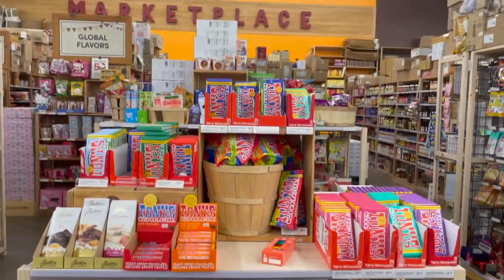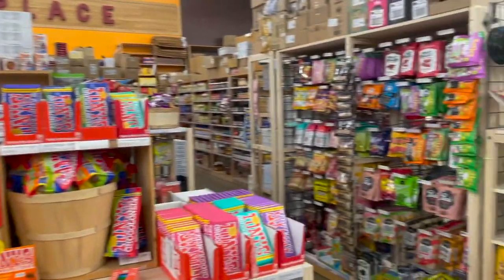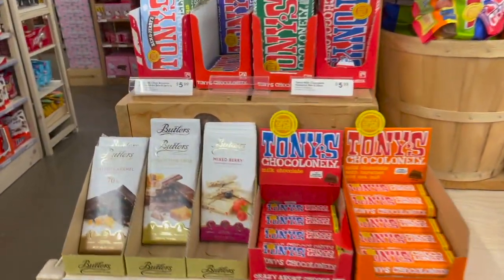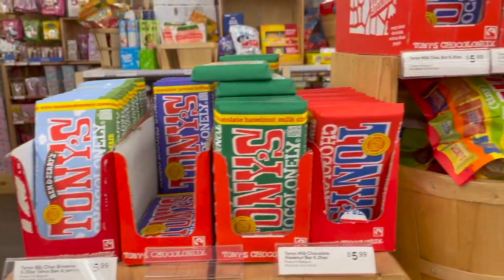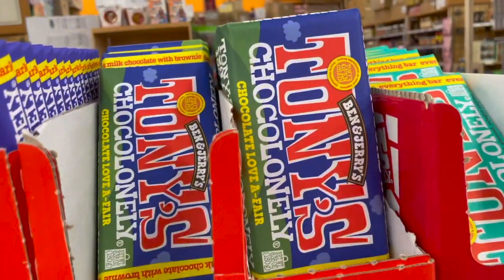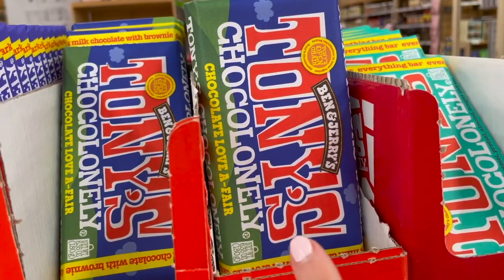Here we have arrived at the candy section at World Market. There are so many unique candies here and things to choose from. They have different chocolate bars, so if you're looking for a particular flavor they may have it. This one is Ben & Jerry's Chocolate Love Affair.